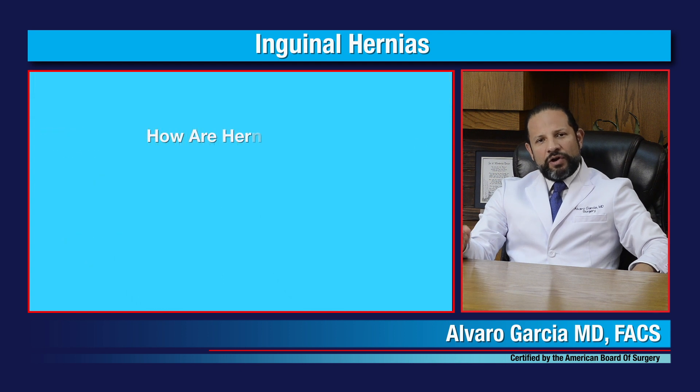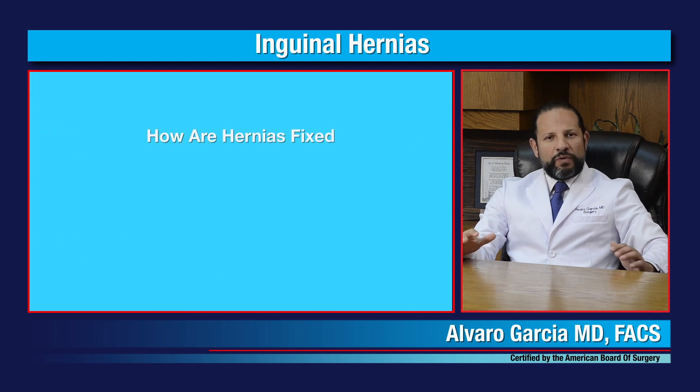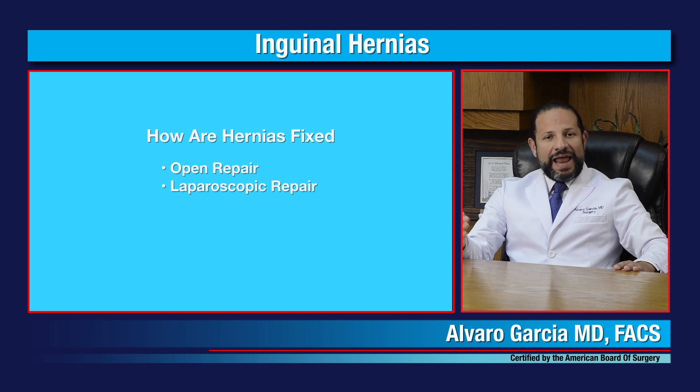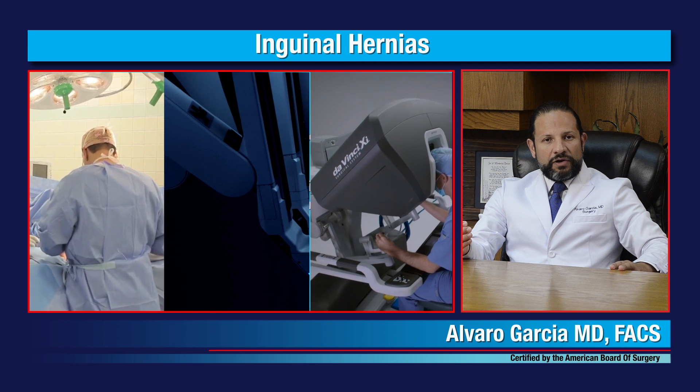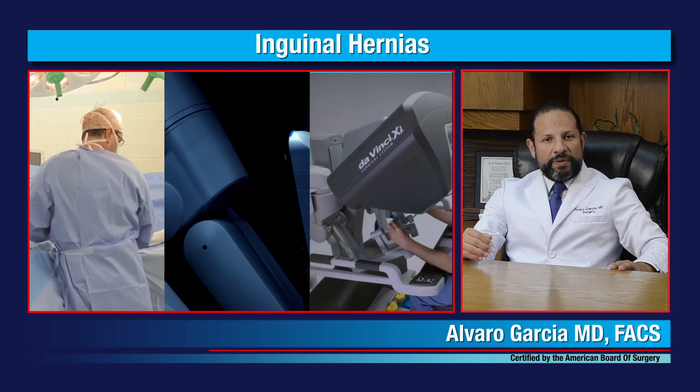How are hernias fixed? There are three ways to fix hernias: the open repair, the laparoscopic repair, and the robotic assisted repair. Each technique has its indications for each particular hernia, but in general terms, open repair is for patients who have a very large or very chronic hernia that requires an open approach.